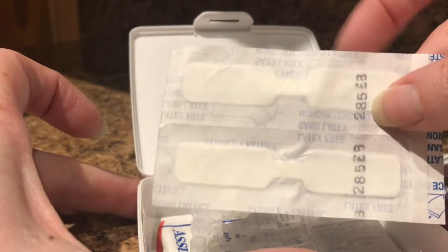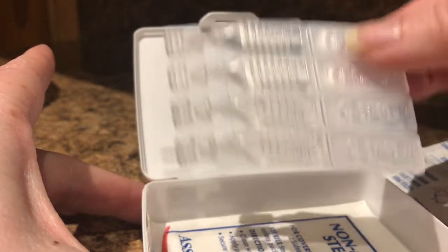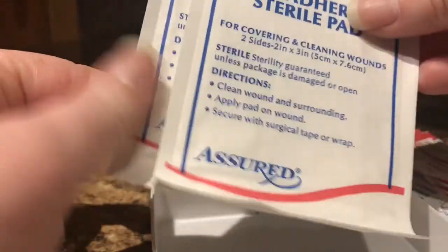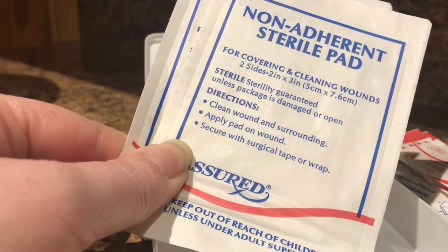We have some extra butterfly band-aids and some eye drops for allergies — my husband and Austin both have allergies. A couple of band-aids, just doubled over. We also have two sterile pads. And we always carry duct tape on our trekking poles or wrapped around our Bic lighter, so we do have that — you can just wrap it right around.